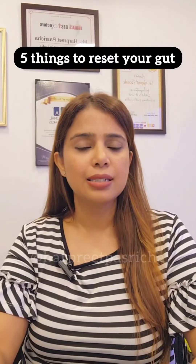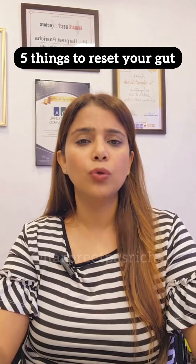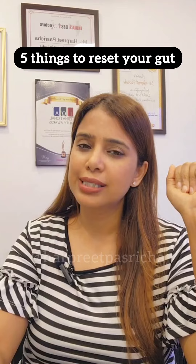You all must have heard of acidity, bloating, low stomach acid, or gut inflammation but don't know what to do. So I'm going to give you five simple things to reset your gut.